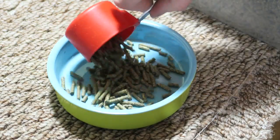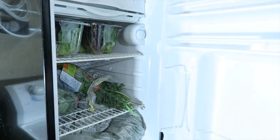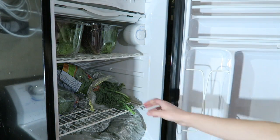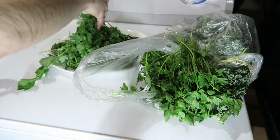Hey guys, this is Haley from OneOnRabbits.com and today I'm going to be showing you how to care for your rabbit on a daily basis. The first thing you obviously are going to need to do is provide food for your rabbit. A healthy diet is vital for your rabbit's overall health and well-being.